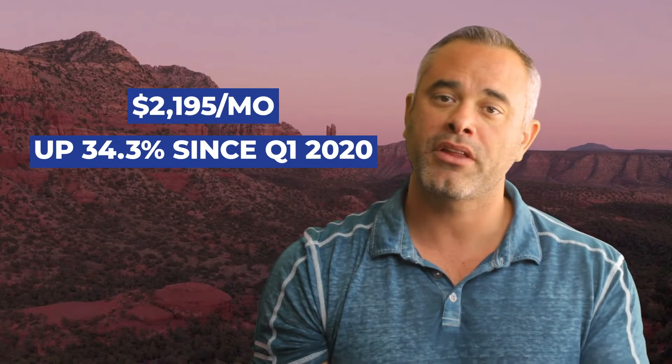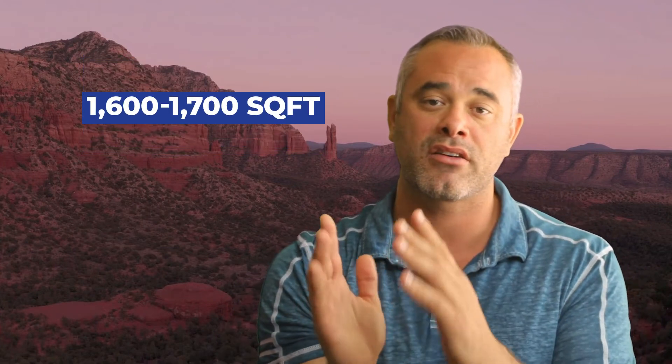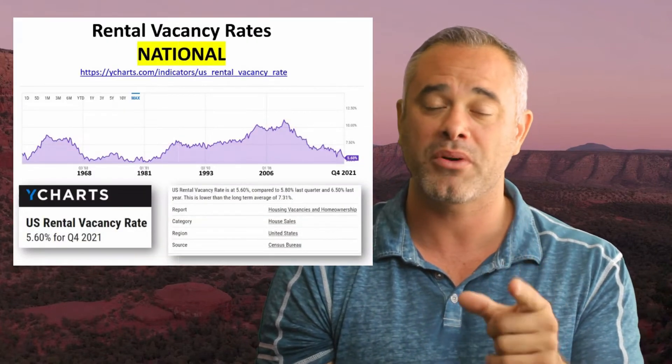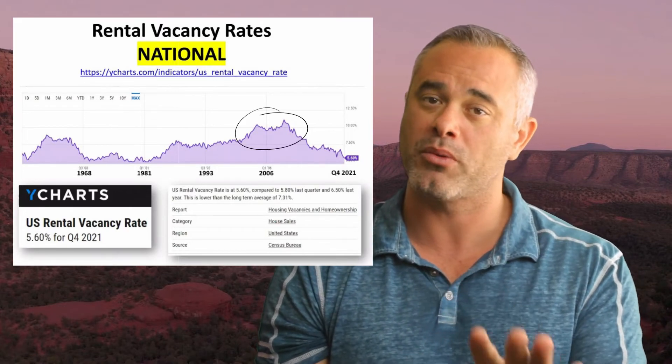Rates dropped from 2018 through January 2021 when they bottomed out at 2.65%, and this past December rates were at 3.12%. In terms of rentals, rental rates have been flat the past five months — they typically hold steady in the fourth quarter. Median monthly rentals are up to $2,195, which is up 34.3% since the first quarter of 2020. Apartment rentals have also been on the rise, especially with newer luxury build apartments going up across the valley. For investors, the sweet spot for rentals is between 1,600 and 1,700 square feet — anything above that has a diminishing return on price per square foot. Also keep in mind the low vacancy rates at 5.6%, the lowest since the 1980s. High vacancy rates were an issue during the 2004 to 2006 bubble, hovering around 10%.